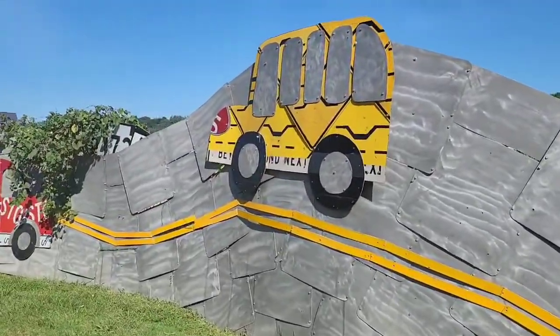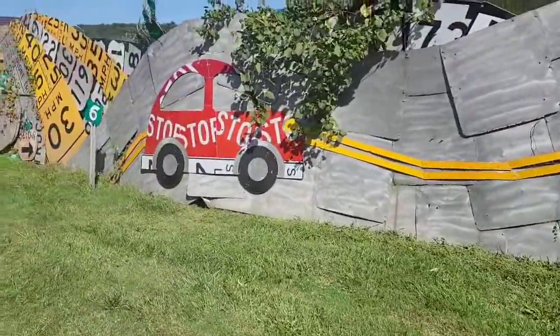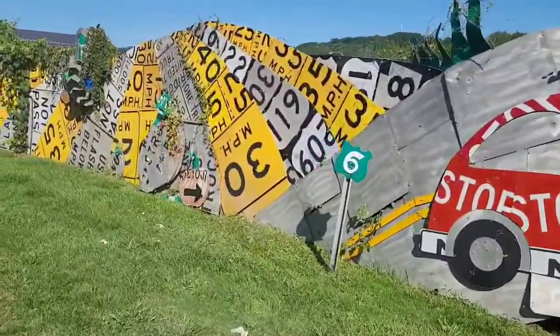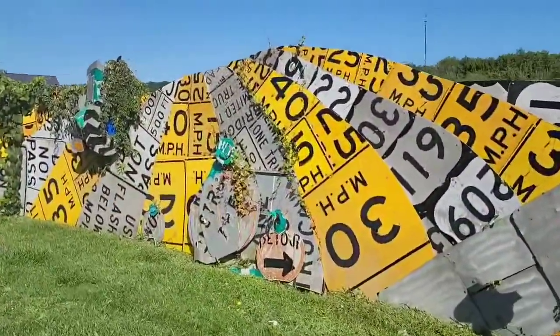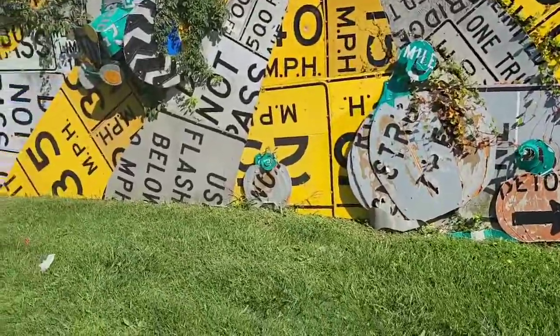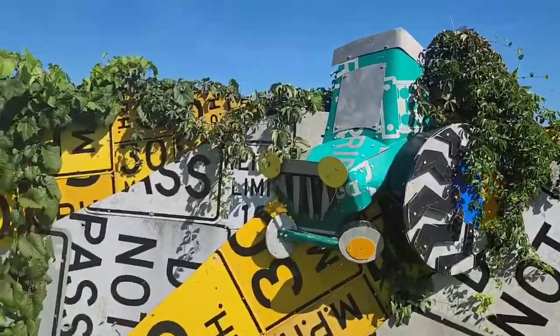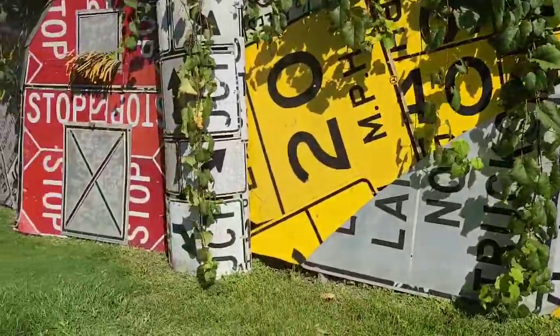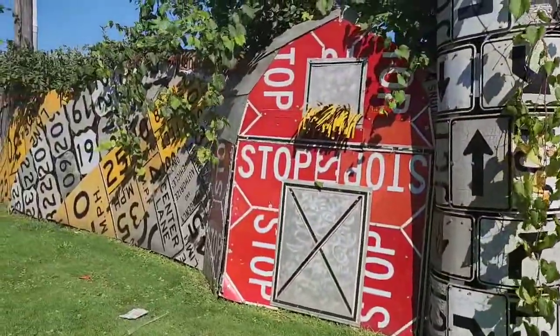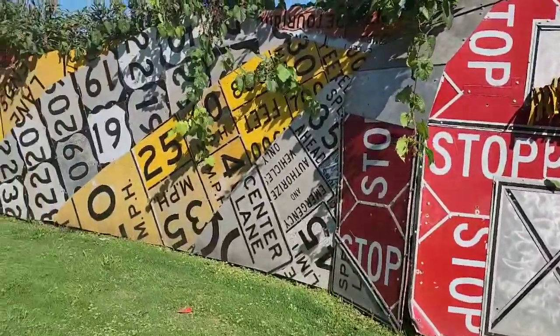All this is street signs from the area — all the miles per hour signs. I like this barn and silo made out of stop signs and arrows and stuff. That's the little barn they made.